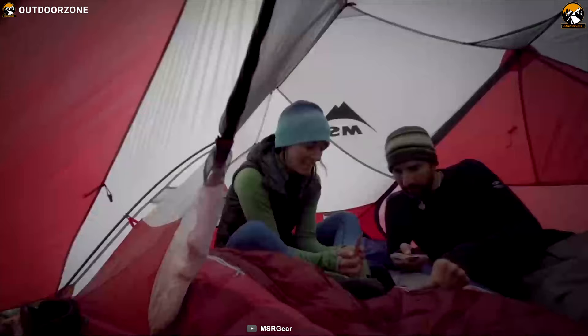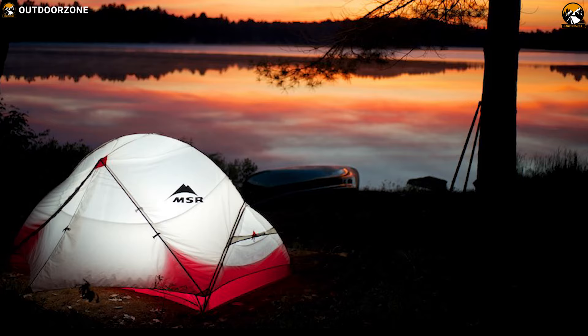The MSR Hubba Hubba NX2 tent is the best durable backpacking tent with excellent weather protection and 2-person capacity for your full comfort in the outdoors.